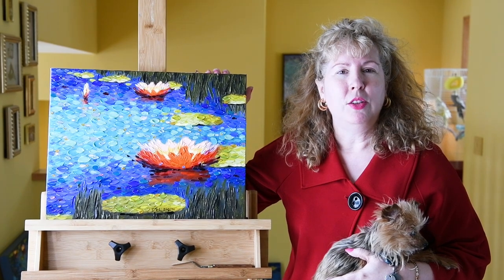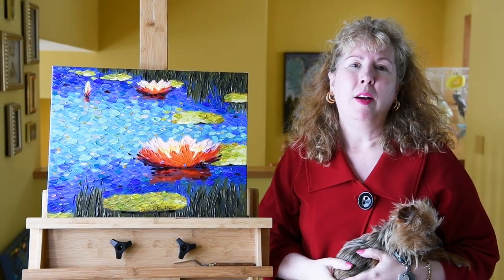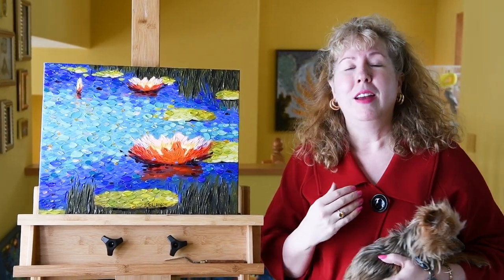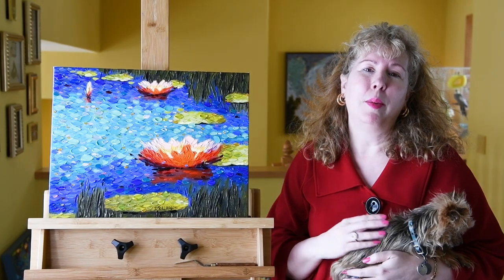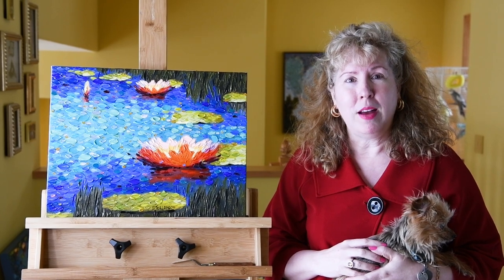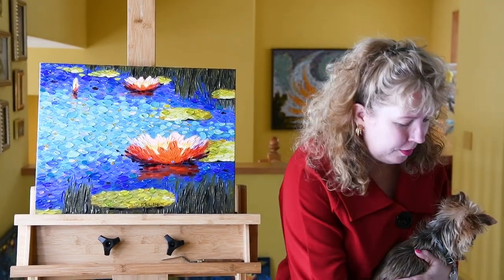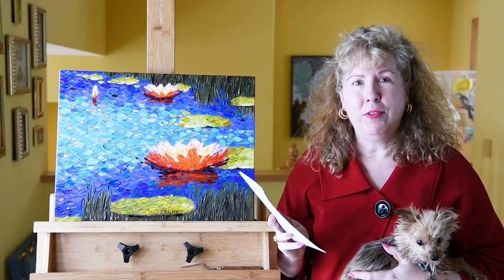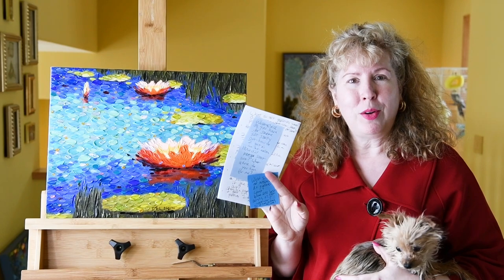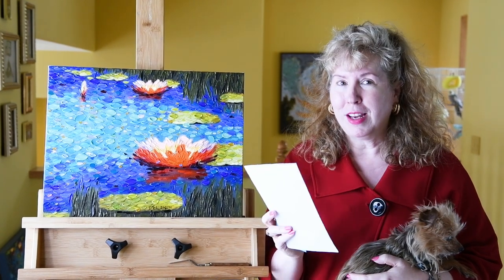Today's topic is how to get into an art gallery — what worked for me. Art galleries are not for everybody, but for me they've been a wonderful way to get my art out there. Galleries will make the sales for you, send the work to the client, and build up your collector base. I have a list of questions from a previous video that I'll be tackling today.